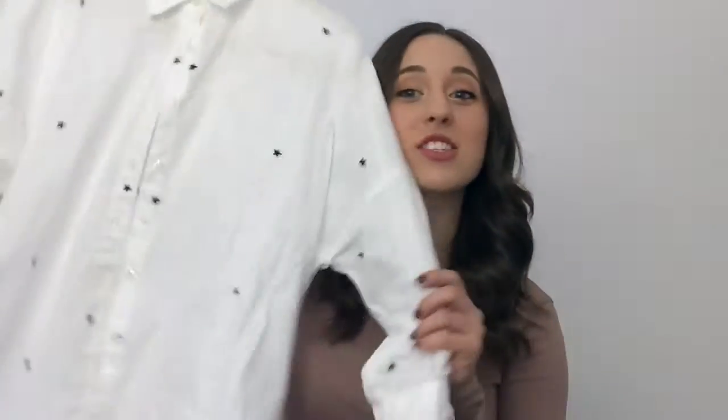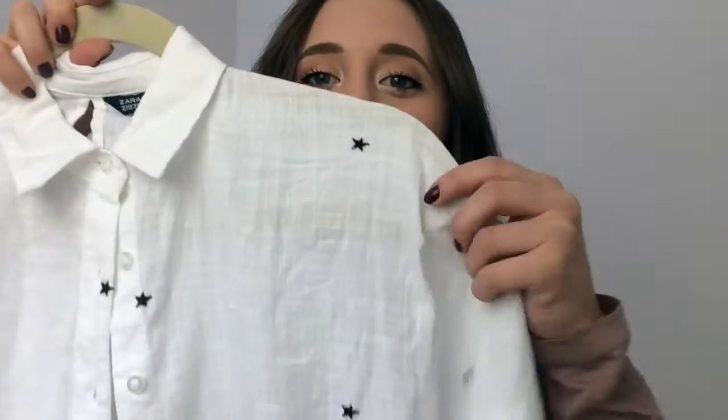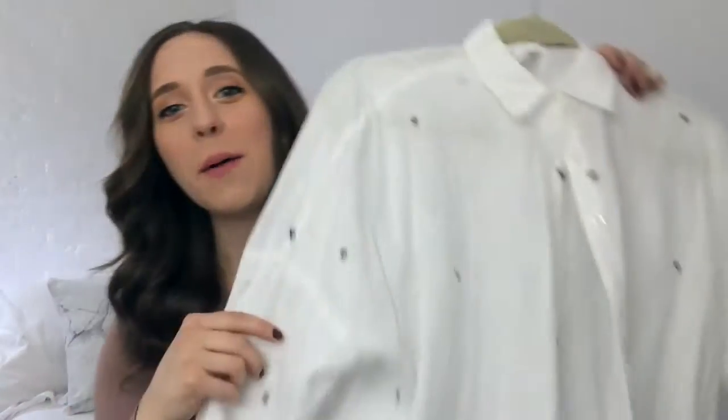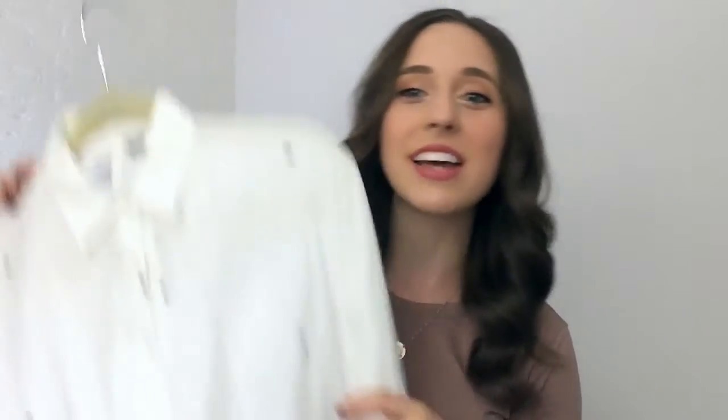The next item I got is this star top, and it's so adorable. It has little three-quarter length sleeves, a slight high-low cut, and these adorable embroidered stars all over it. The cut is really flattering. I'm very petite so sometimes tops like this can overtake me, but this one isn't as oversized as it looks. It's a very breathable material so it's great for layering in the fall, and I love the star detail — it's not just your basic button-up white top.